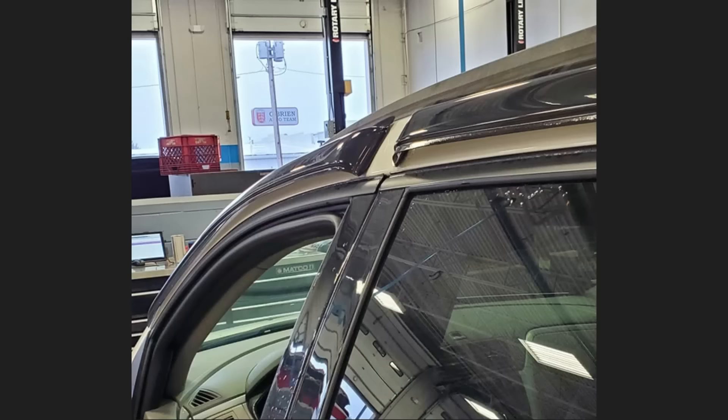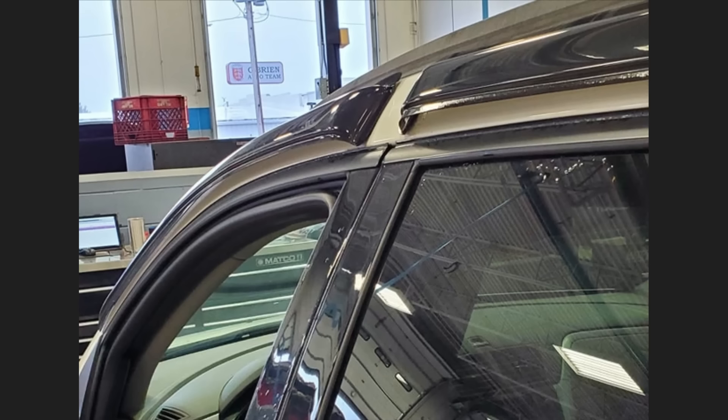This vehicle was brought in as the owner said they just installed rain guards but still get wet when they open the door, and they want it fixed under warranty.